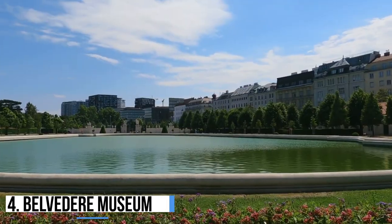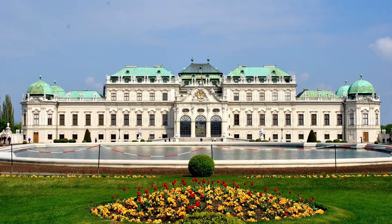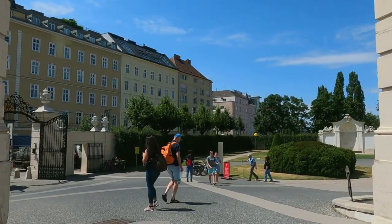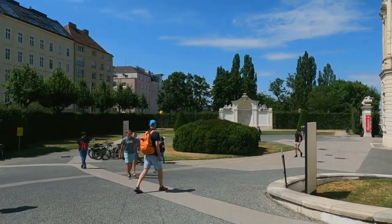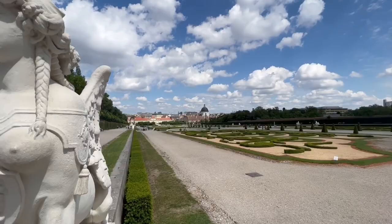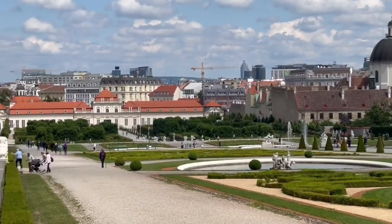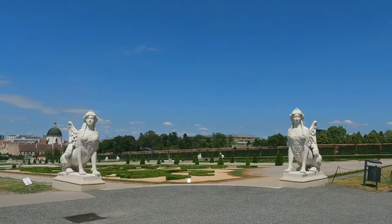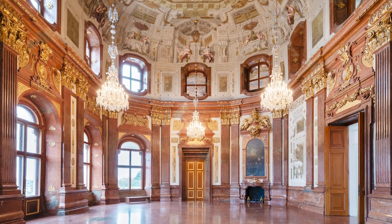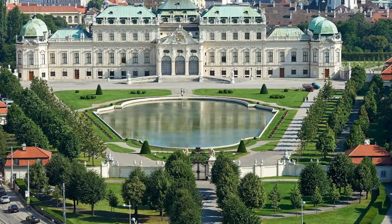4. Belvedere Museum. This gigantic palatial complex and gardens is split into Upper and Lower Belvedere, and served as a summer residence for Austrian princes in the 1600s. The two palaces feature amazing architecture and stand out royally in the gardens. Upper Belvedere has a detailed facade with green domed semi-towers, while Lower Belvedere has a simpler design. Both palaces face the stunning gardens, and the sites include a staggering collection of artwork and decorated staterooms, along with expansive landscaped gardens complete with pools and an orangery.